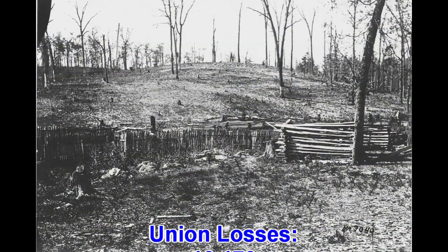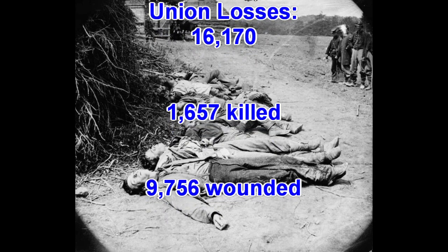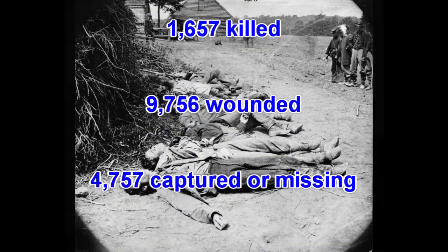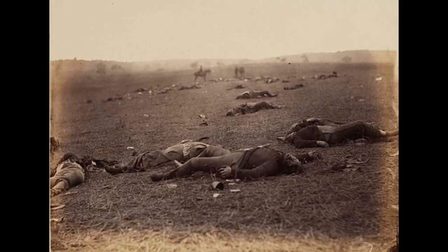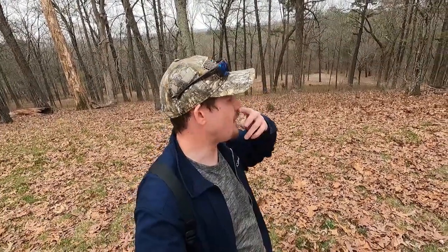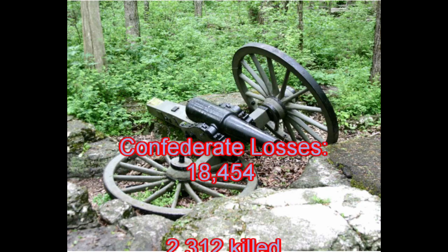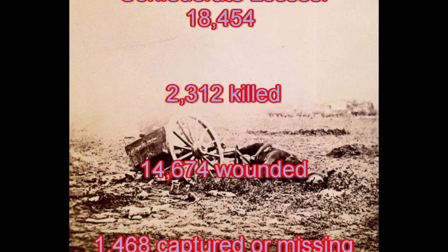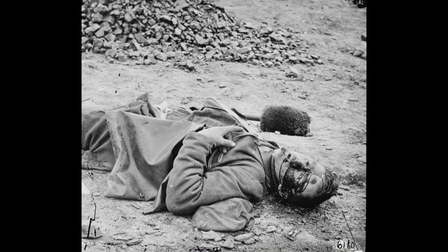The Union losses were 16,170: 1,657 killed, 9,756 wounded, and 4,757 captured or missing. For the Confederate losses, it was 18,454: 2,312 killed, 14,674 wounded, and 1,468 captured or missing. Total casualties of this battle were 34,624, making it the second deadliest battle in the war, only behind Gettysburg, which had roughly 51,112 casualties.